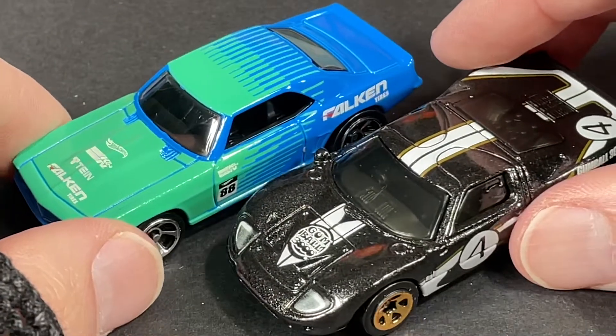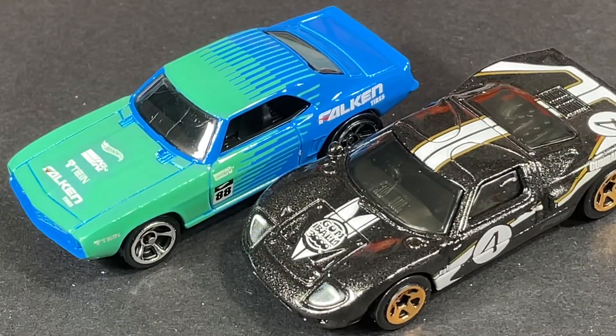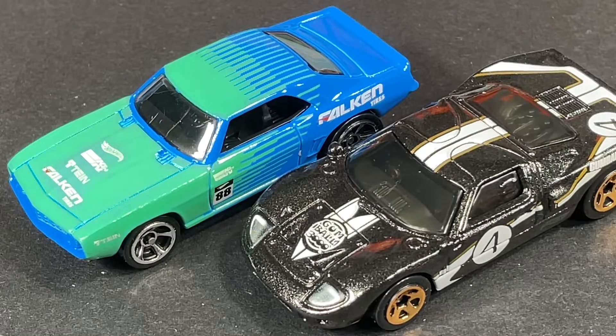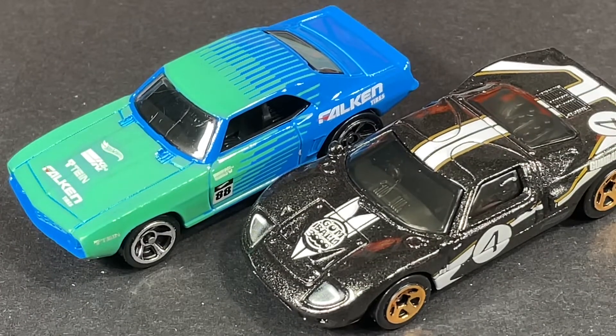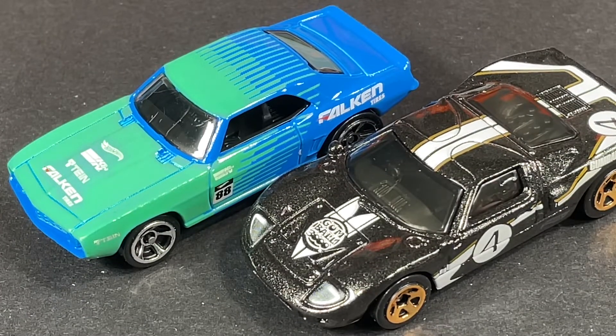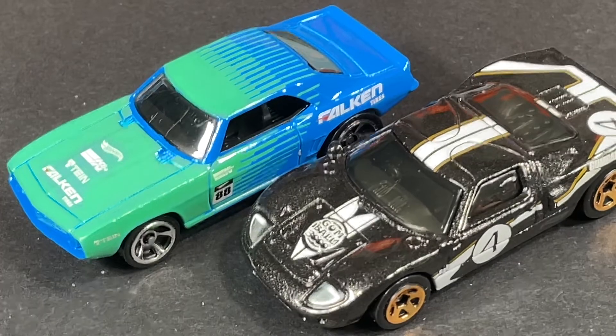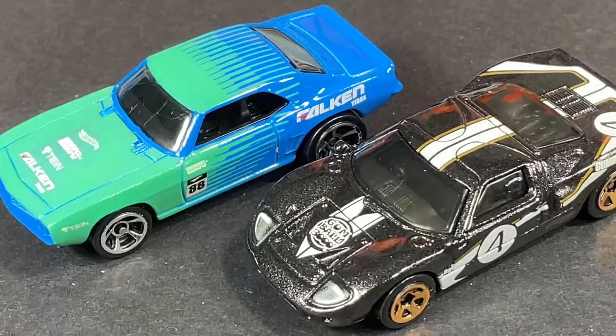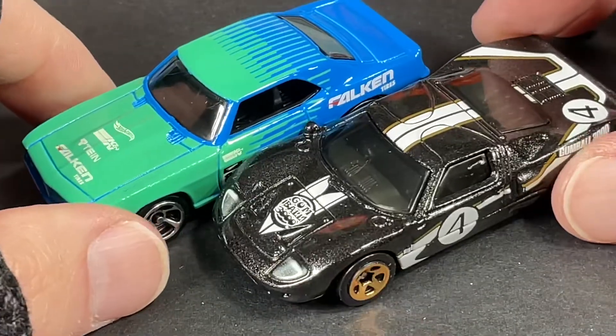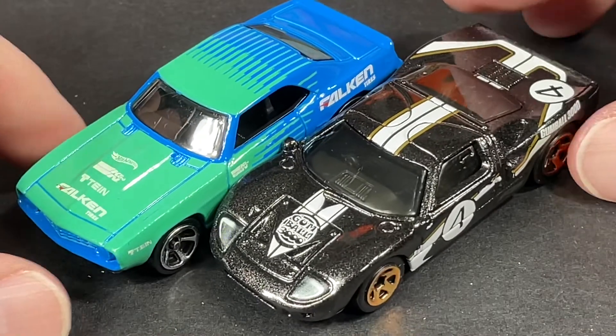Alright guys, these are my new additions — the COPO Camaro with the extra ID car, and the Ford GT40. Don't forget to subscribe to the channel; I appreciate it so much. Drop a little comment and let me know where you're watching from — what city, state, or country. Don't forget to come back tomorrow for more die-cast cars — more Hot Wheels, Matchbox, or other brands. Thanks for hanging out and I'll see you again tomorrow in the next video.